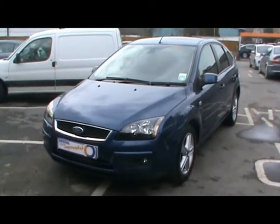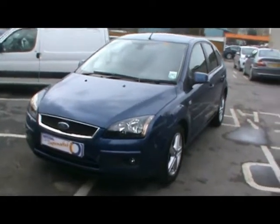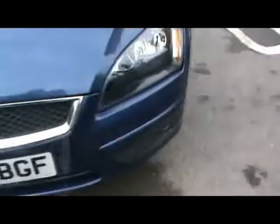Welcome to Imperial Cars. Today we have a Ford Focus Titanium TDCi to show you. It's on a 57 plate and 5 door, finished in metallic blue. We'll take you around the car so you can get a better idea of the condition and the certain features of this vehicle.